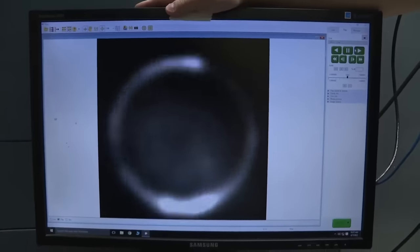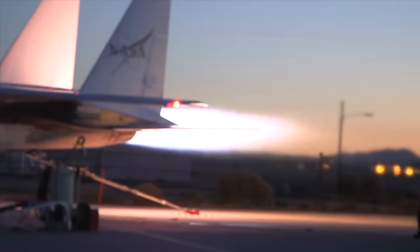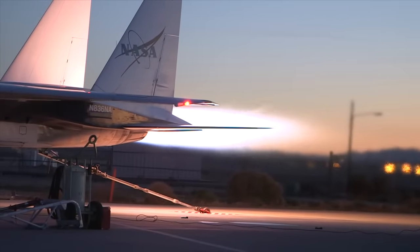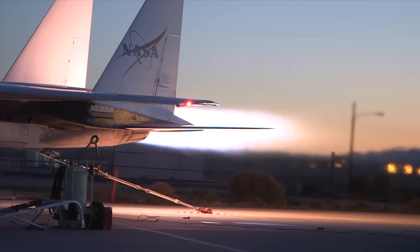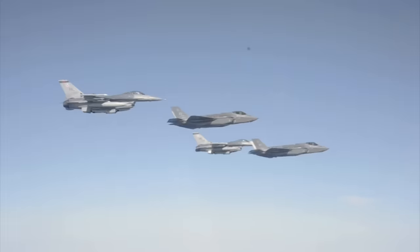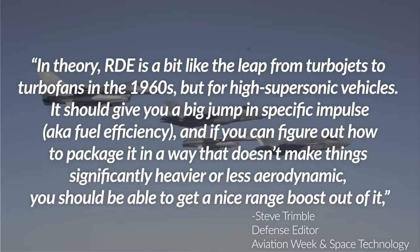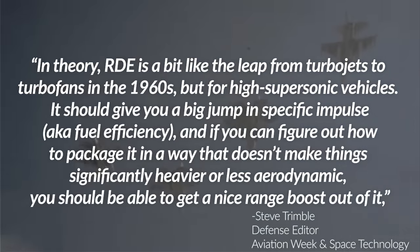As Trimble explains, RDEs see pressure increase during detonation, whereas traditional jet engines like the ones in cruise missiles and fighters today see a total pressure loss during combustion. This makes them even more efficient than pulse detonation engines, which need the combustion chamber to be purged and refilled for each pulse. To quote Steve Trimble directly: 'In theory, RDE is a bit like the leap from turbojets to turbofans in the 1960s, but for high supersonic vehicles. It should give you a big jump in specific impulse or fuel efficiency. And if you can figure out how to package it in a way that doesn't make things significantly heavier or less aerodynamic, you should be able to get a nice range boost out of it too.'